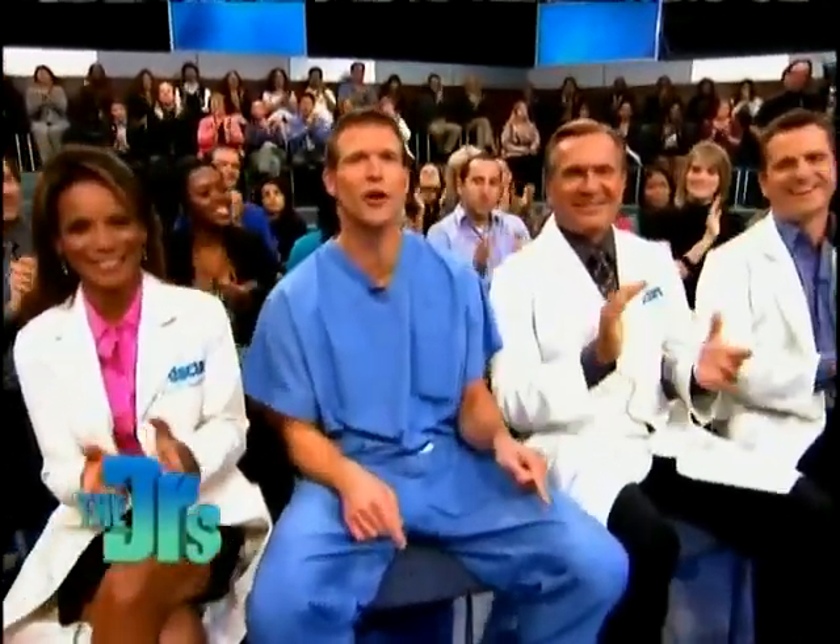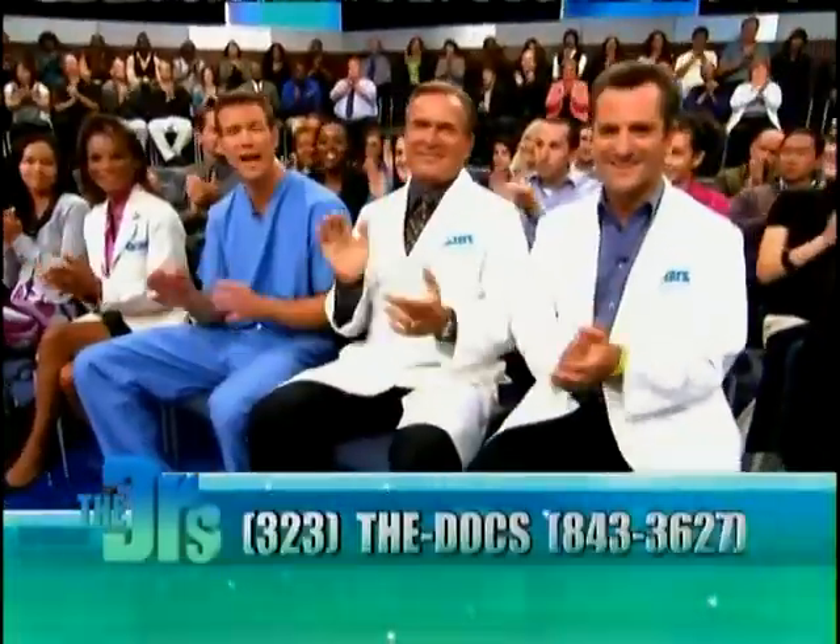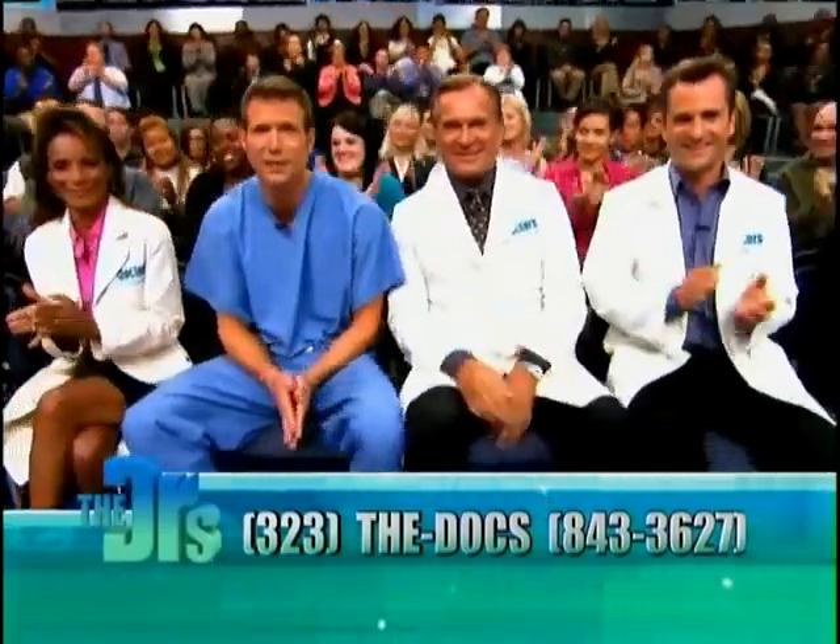Hey everyone, if you're heading for Hollywood, California, and would like to sit in our studio audience, please log on to our website, thedoctorstv.com, or call area code 323-THEDOCS. That's 323-THEDOCS for show tickets.